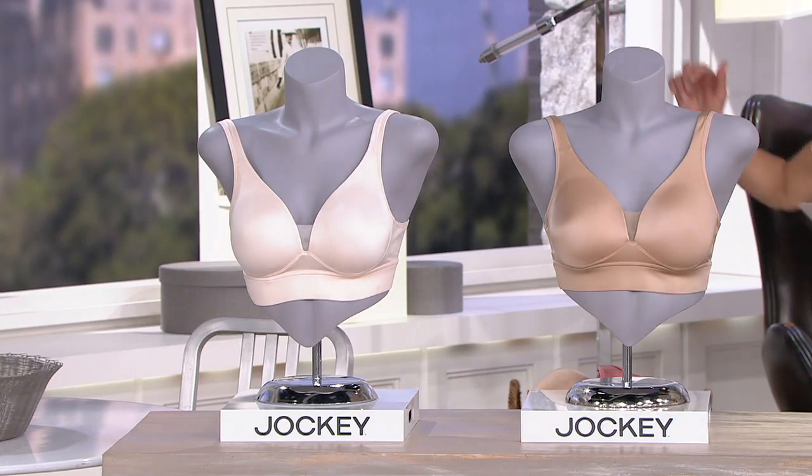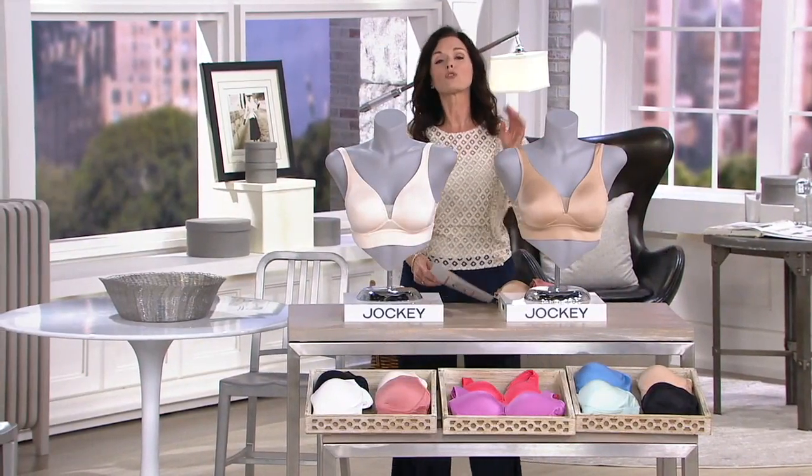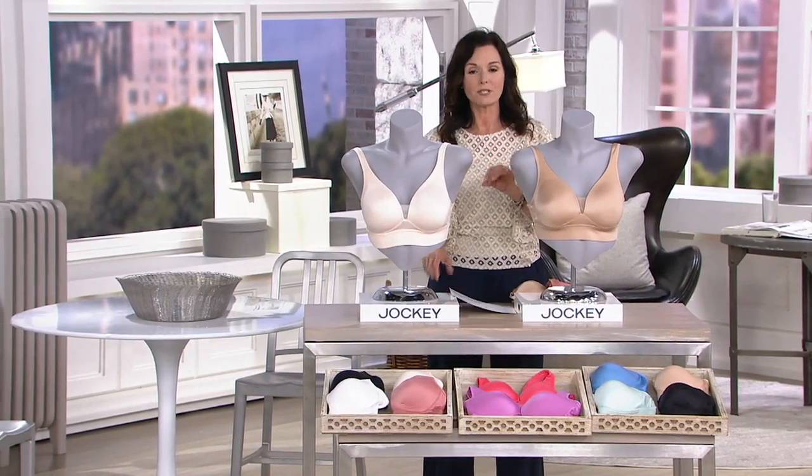Light and blush — that's the final color option. Item number 375-998. This is your great t-shirt bra, and it's perfect for the summer.